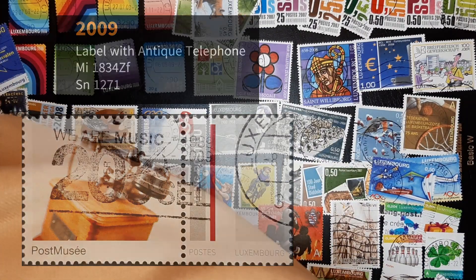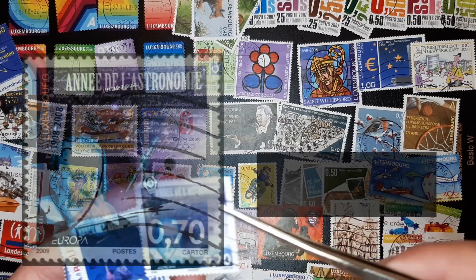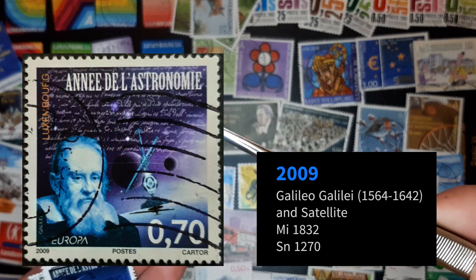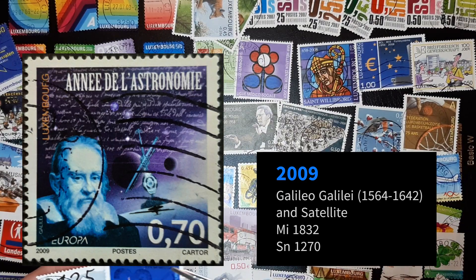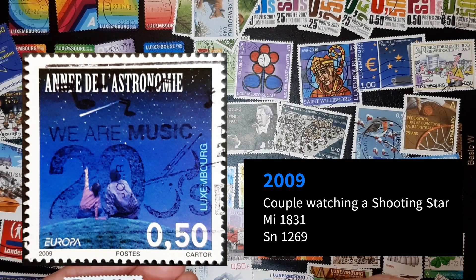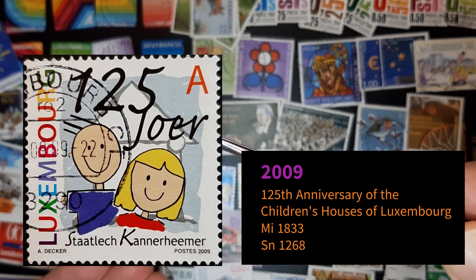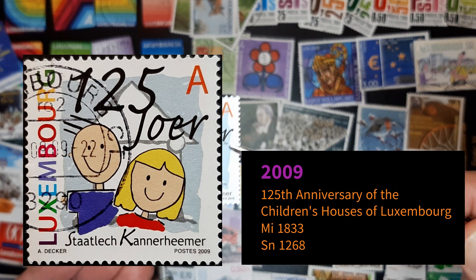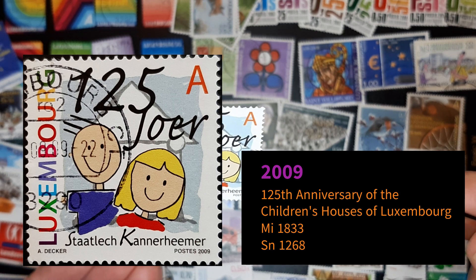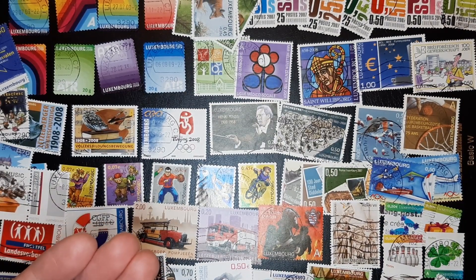Let's see the last few of them. Astronomy — year of astronomy. Nice. Celebrating 125 years, something with games, kids games or something. And this is celebrating 10 years, 10 years Euro.